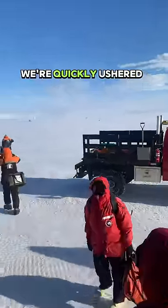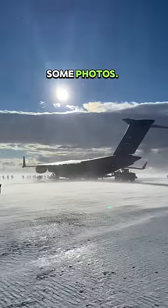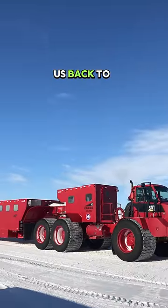When we step off the plane we're quickly ushered away from the aircraft, but given the time to turn around and take some photos. Once everyone is off, we're ushered towards a vehicle that's going to take us back to station.